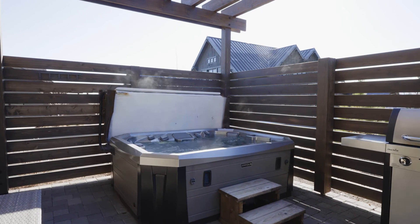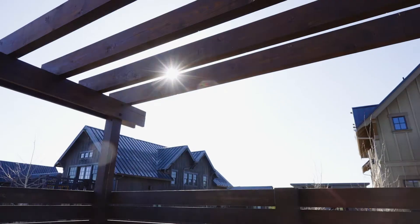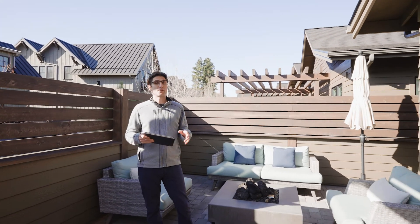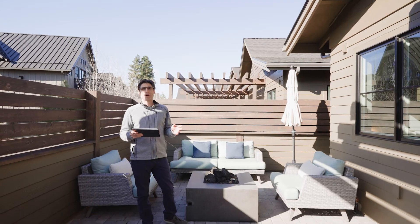After a full day of hiking, biking, golfing, or skiing, this will be your spot to crack open that evening beverage, put your feet up around the fire pit, or unwind in your private hot tub.